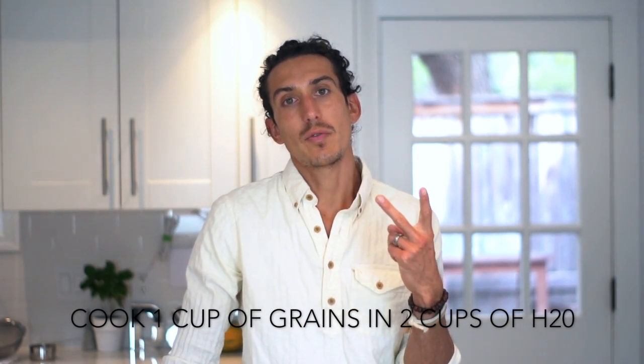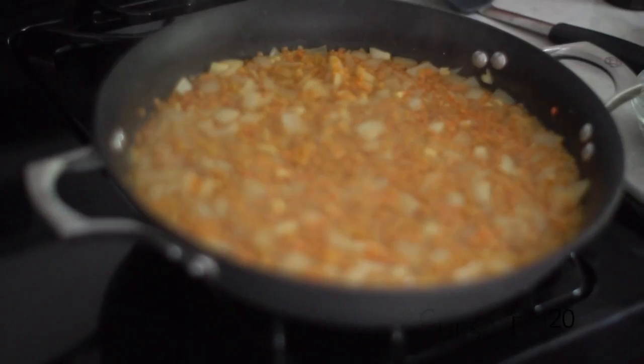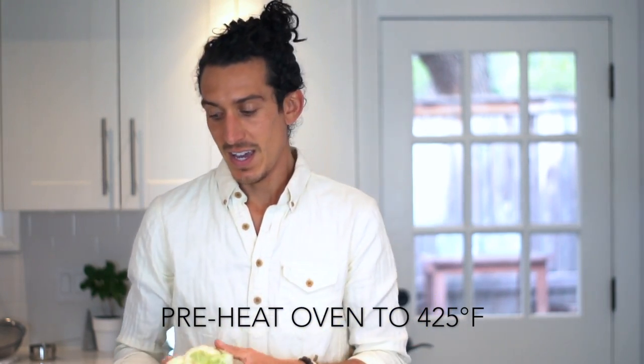After you rinse your grains, we use a two-to-one ratio — so if you have one cup of grains or lentils, we use two cups of water to boil them down. Easy. Also, we preheat the oven for the cauliflower, peas, and onion while our grains are cooking, because they take quite a long time.